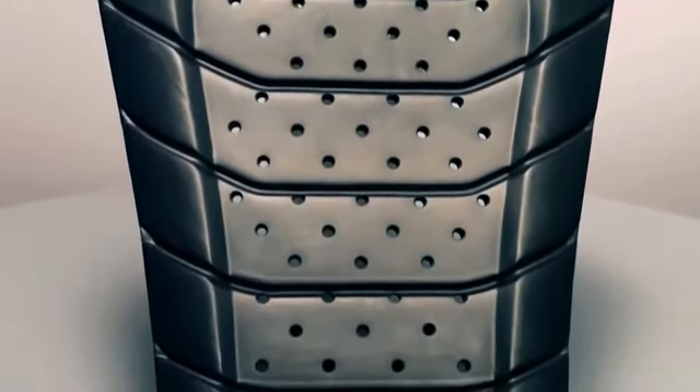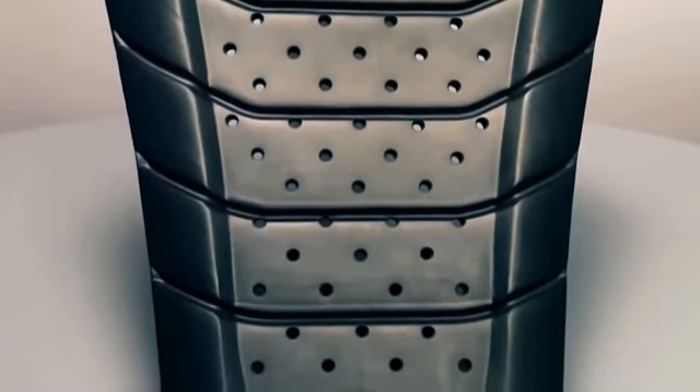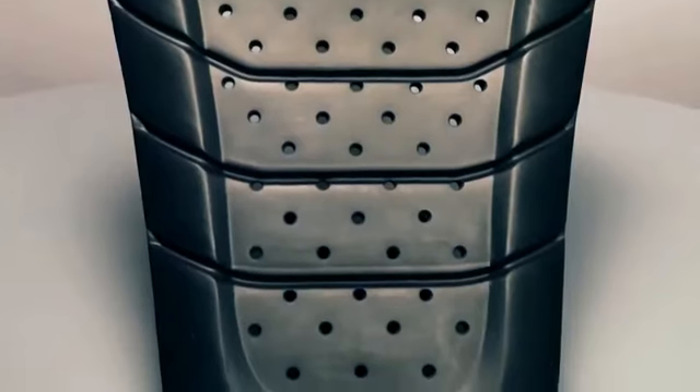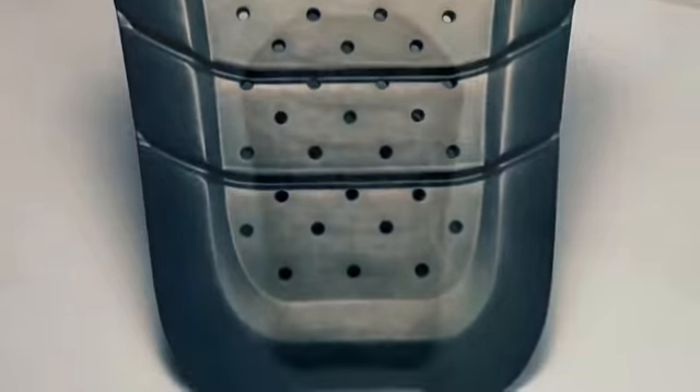Specifically designed for use in the latest range of Alpinestars leather and textile jackets, the protector is secured in the jacket's back compartment for a snug fit, and its flexible construction lets it conform to the rider's body.